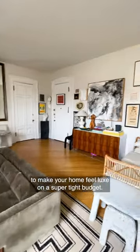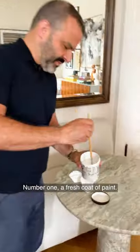Here are five tips that you can use to make your home feel luxe on a super tight budget. Number one, a fresh coat of paint.